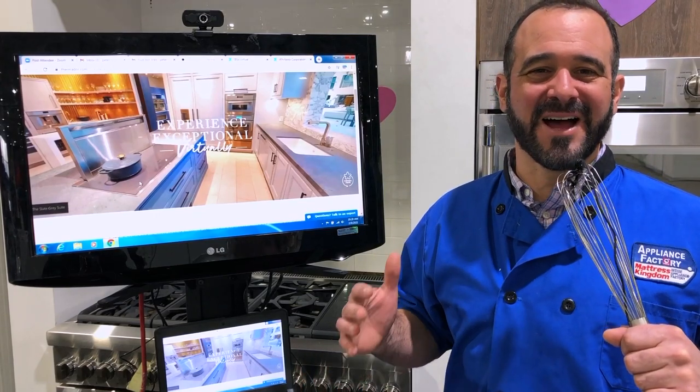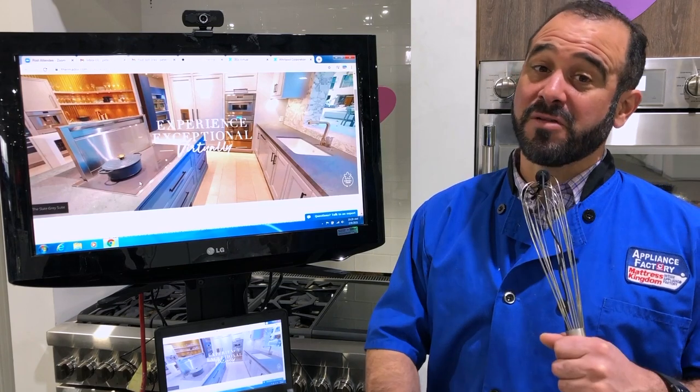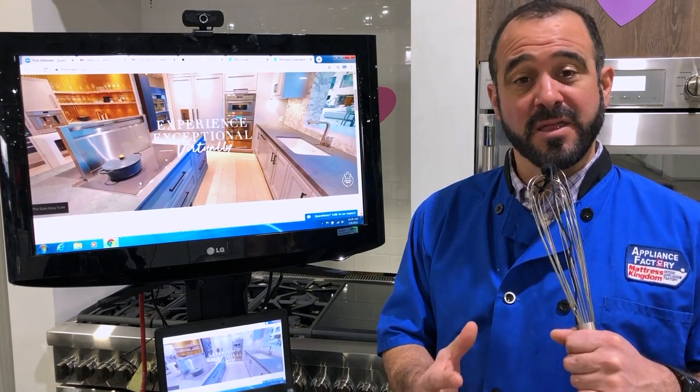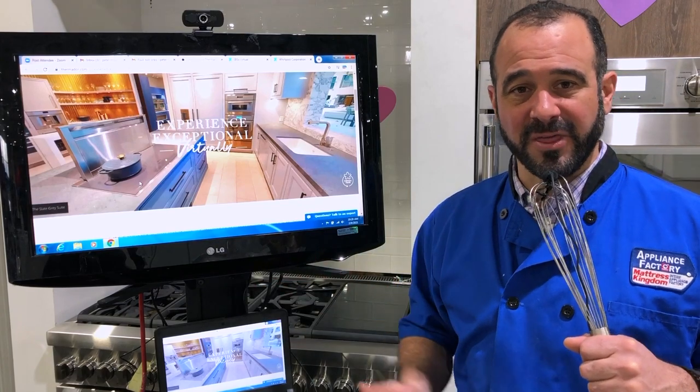Hi everyone, Chef Mark here and I am live from KBiz 2021, the Kitchen and Bath Industry Show. Of course, it's moved virtual this year, so we are joining Thermador in their virtual booth. Let's take a look.